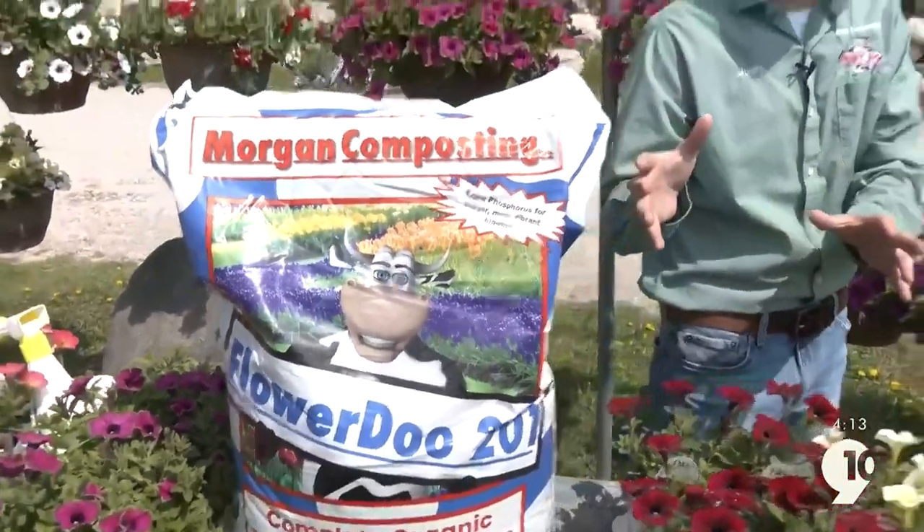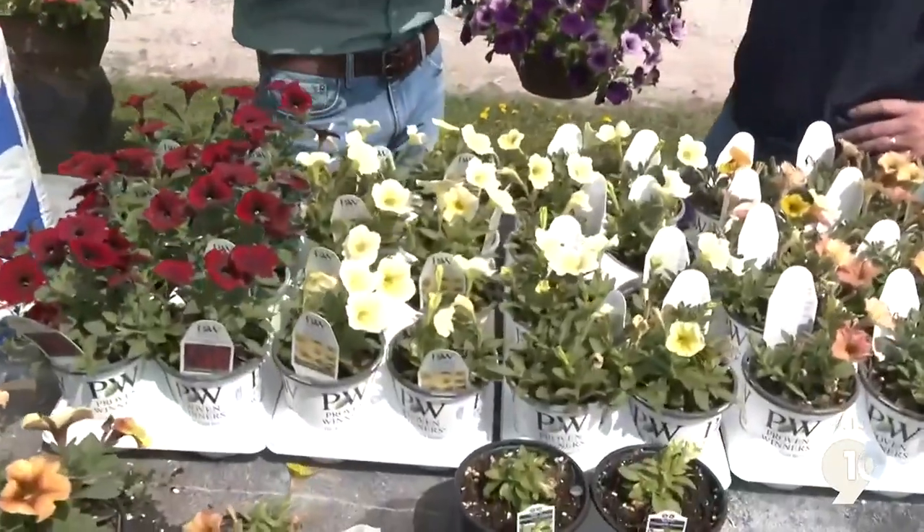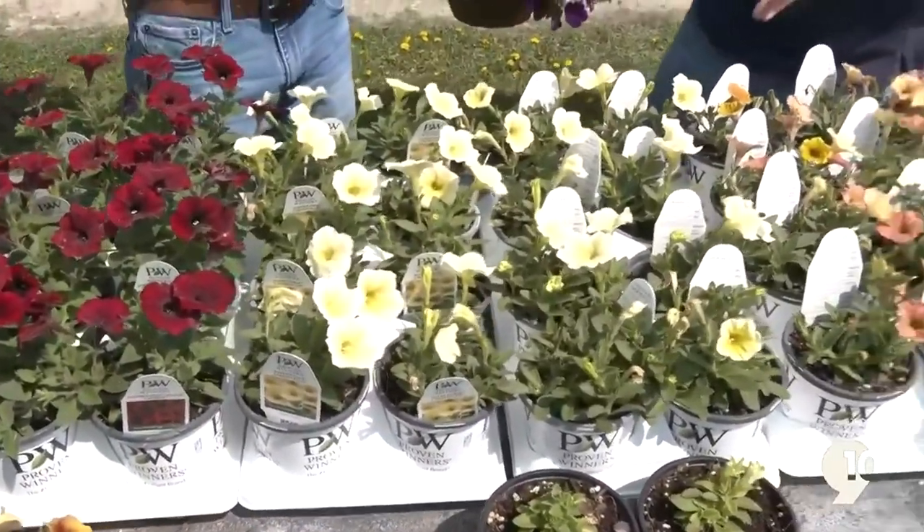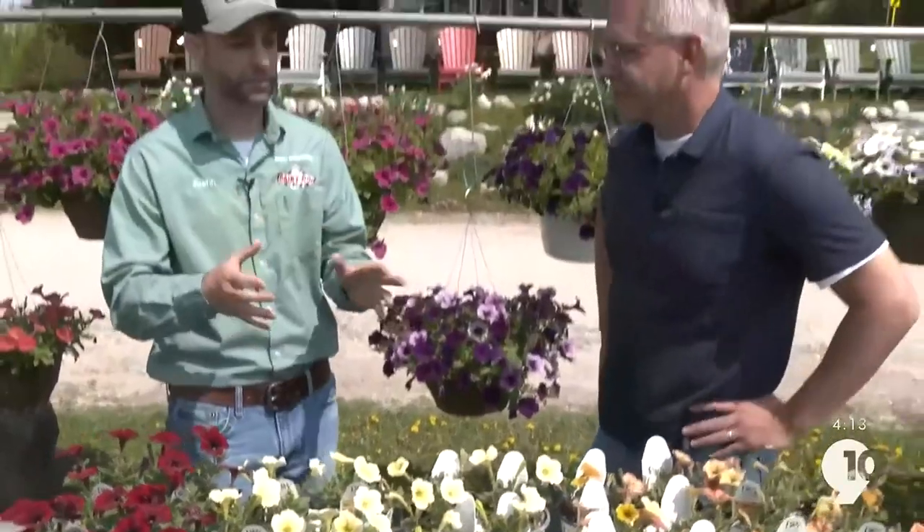This is a ready-to-use potting soil. All you've got to do is fill your container, do your transplant, plant it in there, and then water it in well. You can't just use the 301 for flowers — that would be bad. The 301 is a vegetable potting soil, while this is a flower potting soil.